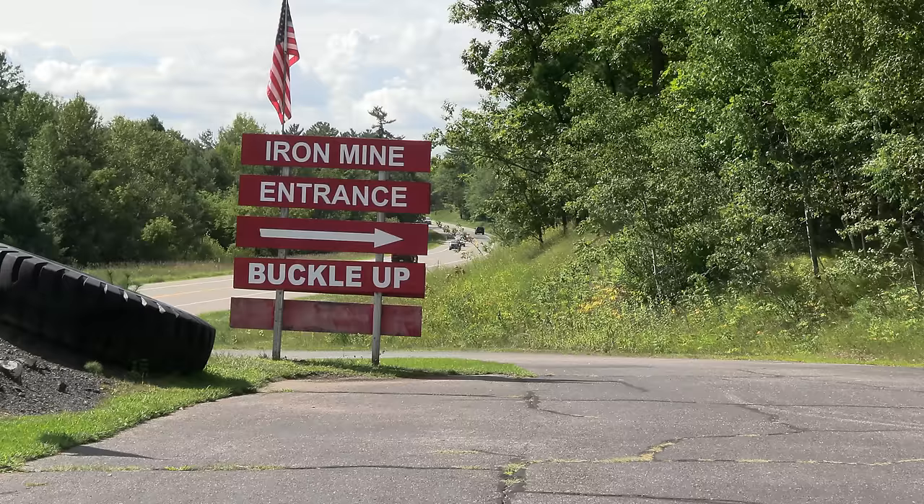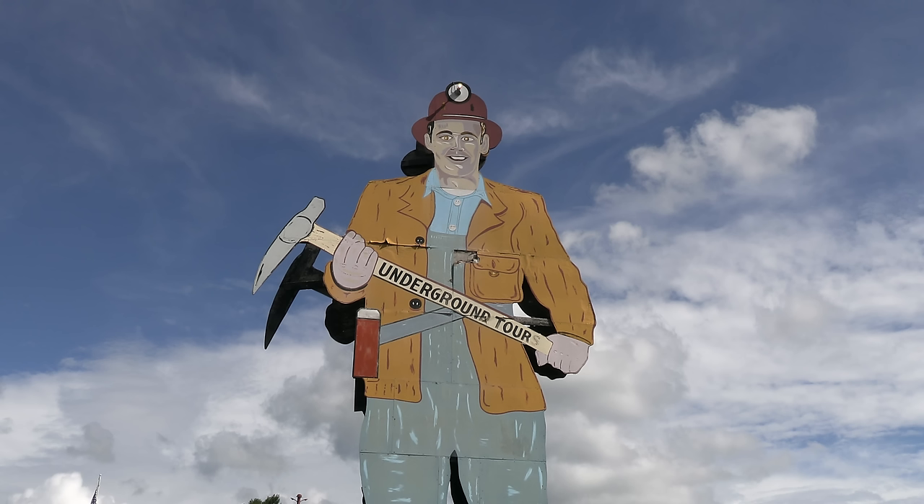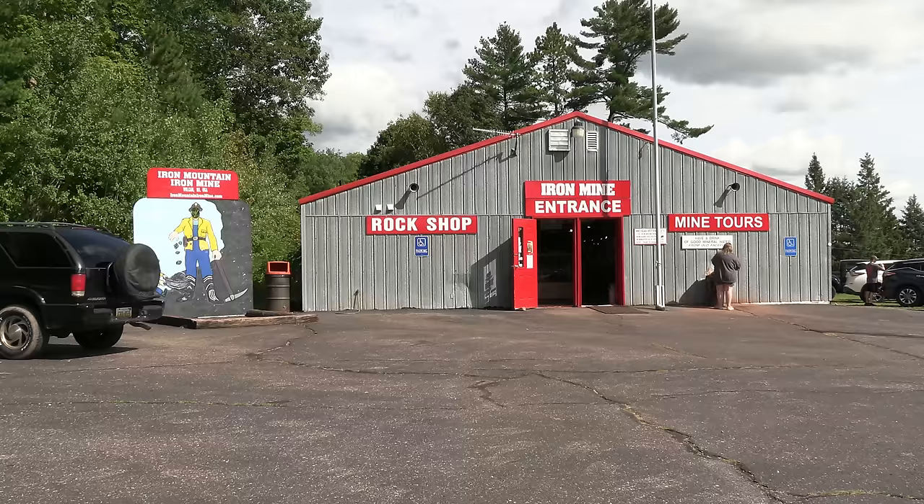Driving through Vulcan on the southern end of Michigan's Upper Peninsula, it's hard to miss Big John. Big John is the world's largest miner. He is 40 feet high, 12 feet wide, and weighs 2,000 pounds, standing above the Iron Mountain Iron Mine.